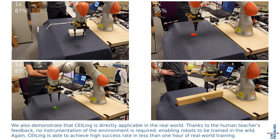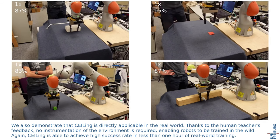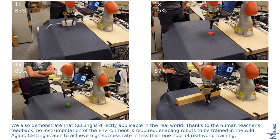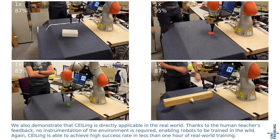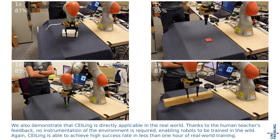We also demonstrate that CEILING is directly applicable in the real world. Thanks to the human teacher's feedback, no instrumentation of the environment is required, enabling robots to be trained in the wild. Again, CEILING is able to achieve high success rate in less than one hour of real-world training.